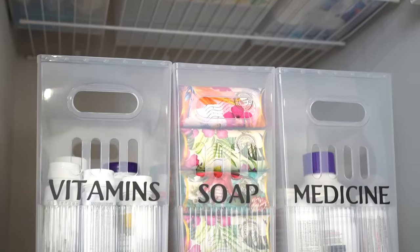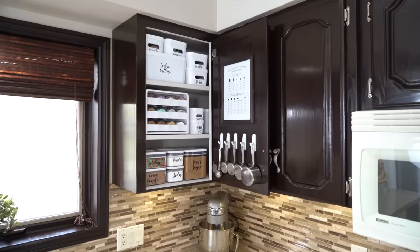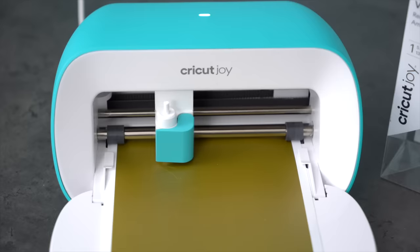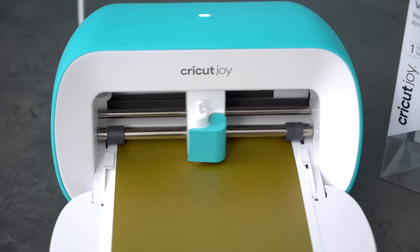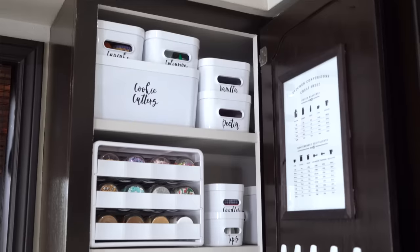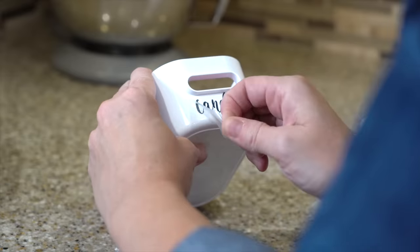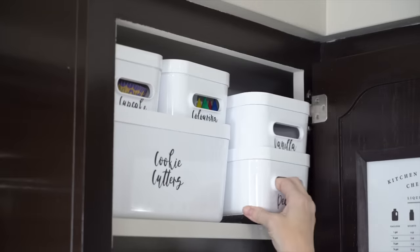Labels mean your space is going to stay organized, you're going to find things faster, and put things away easier — but it also levels up the look of your home. A big thank you to Cricut for sponsoring today's video. I use my Cricut Joy to label everything in my home. My baking cabinet is one of my favorite spaces — this is where I stand when I'm doing baking, so I transformed this cabinet so it's easy to find everything.